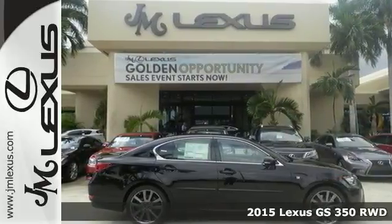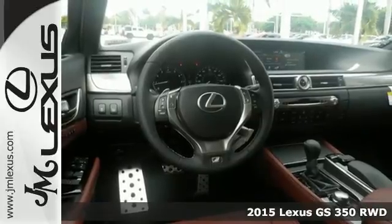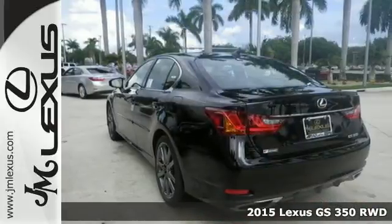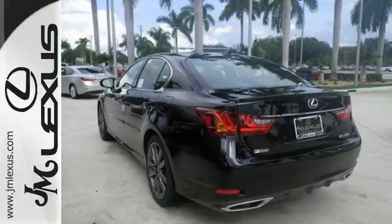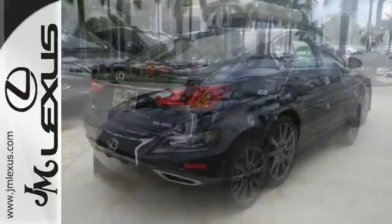It's a 2015 Lexus GS350. Experience performance and handling that energizes, exhilarates, and dominates the open road. The precise responsiveness and intuitive driving feel is unparalleled.